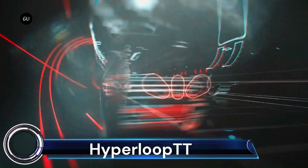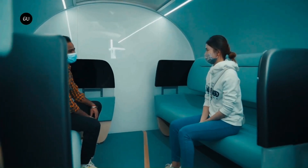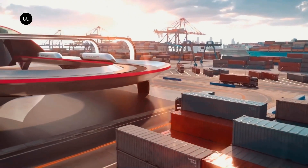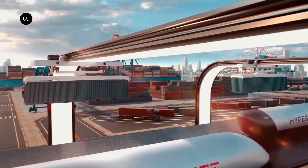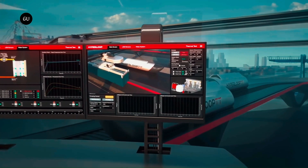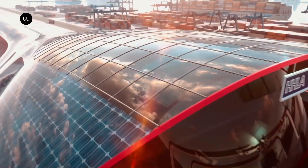Hyperloop TT — Hyperloop Transportation Technologies — is an American company spearheading the development of hyperloop technology, aiming to revolutionize transportation by enabling travel at speeds up to 760 miles per hour (1,223 kilometers per hour). Founded in 2013, Hyperloop TT utilizes a unique crowd-collaboration approach, drawing expertise from over 800 professionals across five continents.